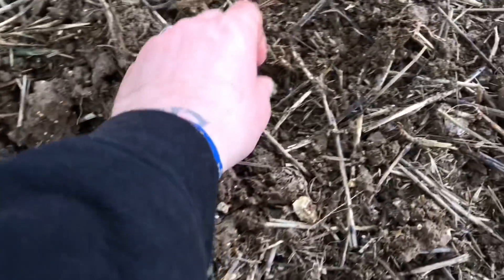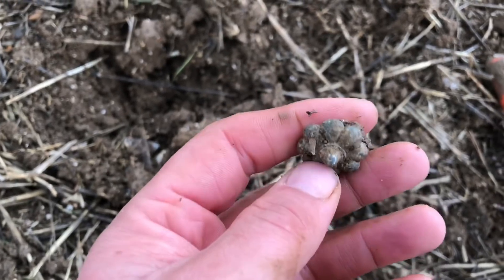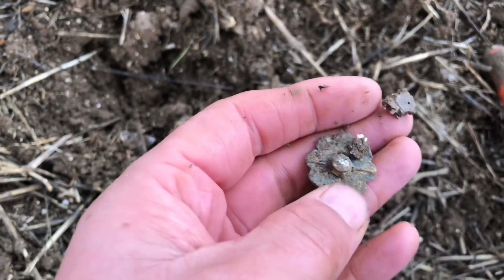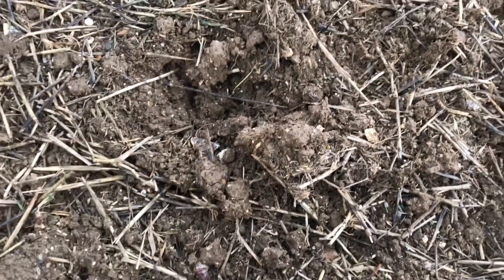Excuse the weird noise. I'm onto my next find - it's some other one. A lead tobacco lid with decorations. That's a nice one. That's almost Le Fleur - it's got a flower on it. It's pretty cool. Moving on.